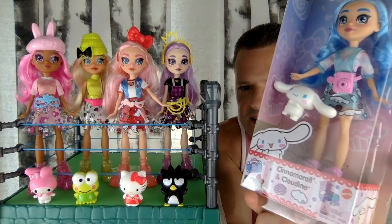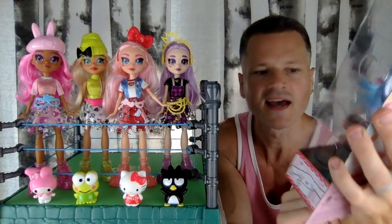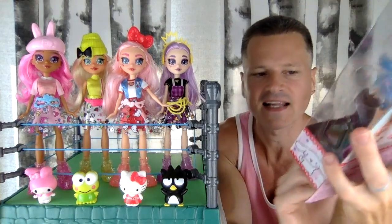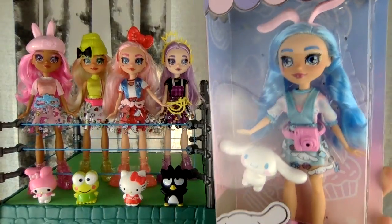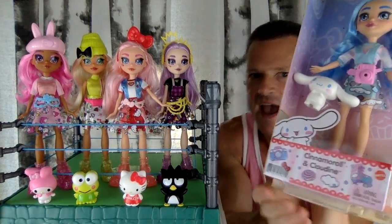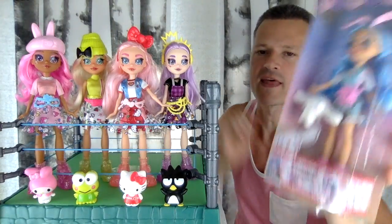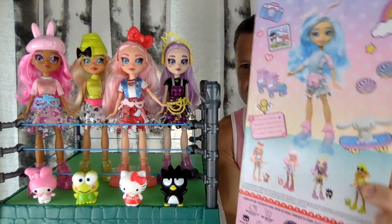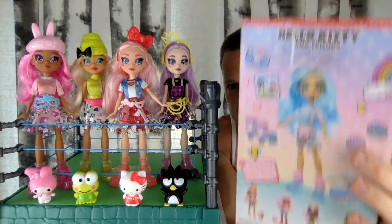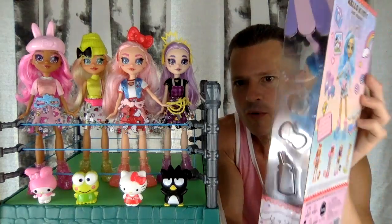Hello Kitty and Friends — Cinema Roll and Cloudine. She is a real cutie. We know Cinema Roll is. And here are all of the other four that came in boxes just like this. You can see they are cross-sold on the back. Yeah, look at all that cute adorableness.